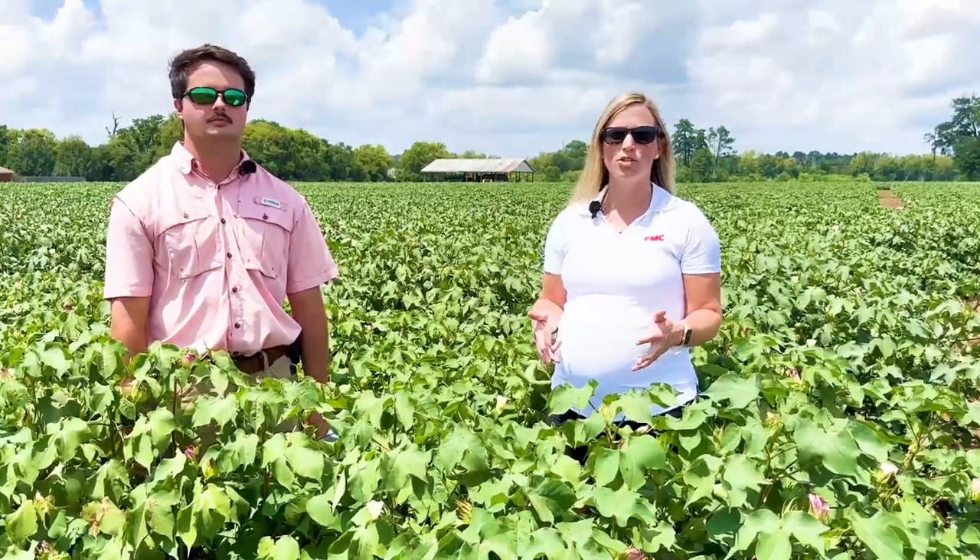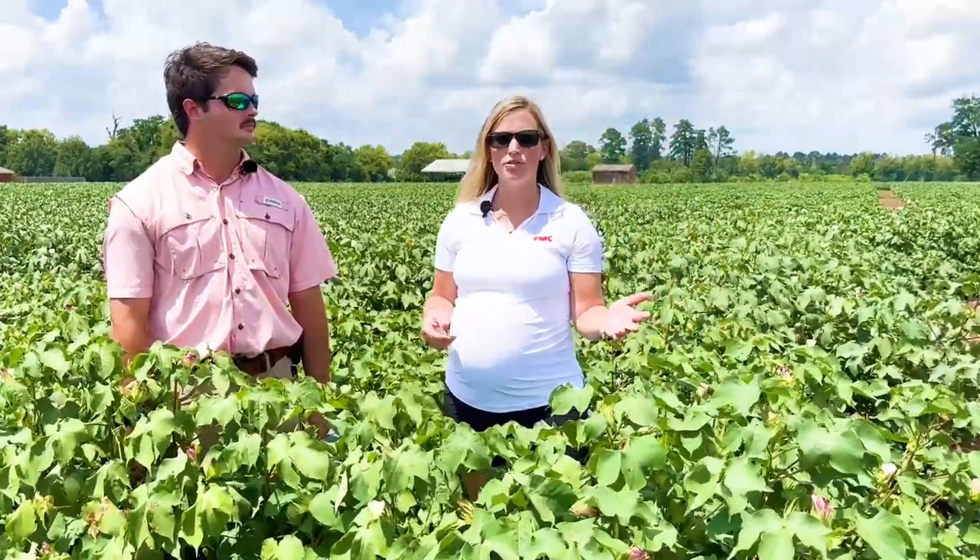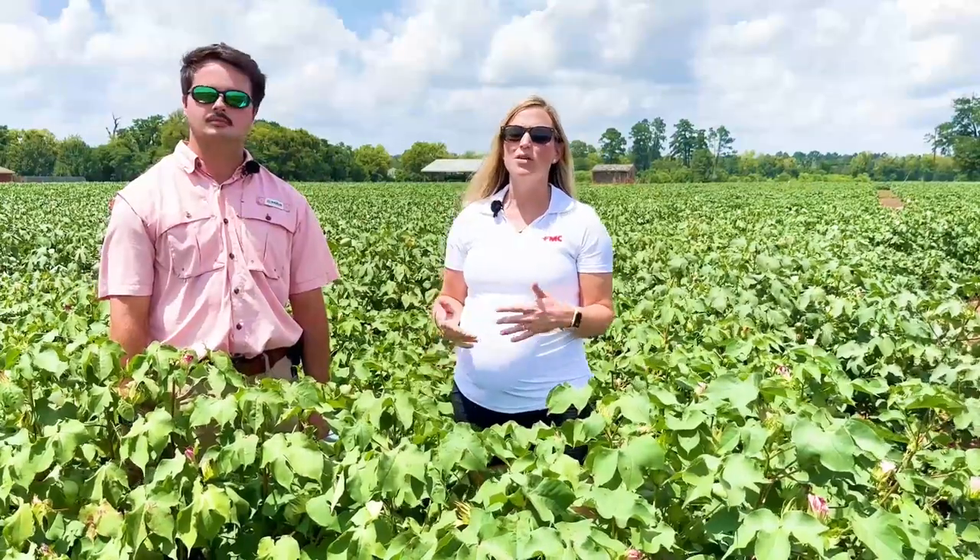As the name suggests, cotton bollworms do impact and damage the bolls, which is going to directly impact your yield. So if you do monitor your fields and find that you do have cotton bollworm at damaging enough levels to cause a yield loss, it may require an insecticide spray.